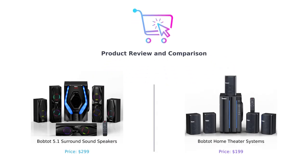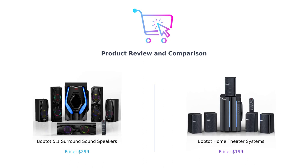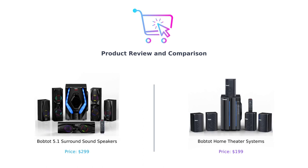Hey everyone, welcome back to our channel. In today's video, we'll be comparing two fantastic home theater systems: the BobTot 5.1 surround sound speakers and the BobTot home theater systems. We'll be evaluating these products based on their features, performance, and overall value for money. So without further ado, let's dive right in.